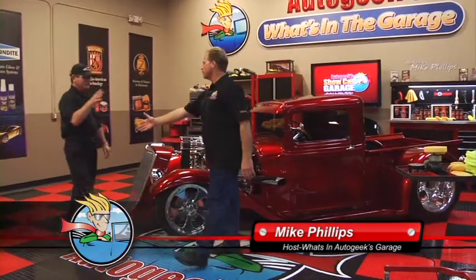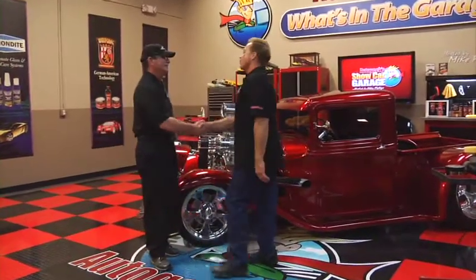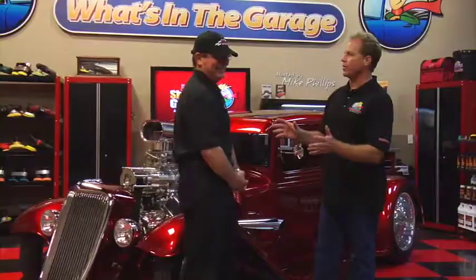Welcome to another edition of What's in Auto Geek's Garage. I'm your host Mike Phillips, and for this episode my celebrity guest is Frank Hawley. How are you doing, Frank? Good to be here. Now, you're a really world-famous drag racer, right? And you've got your own school. Can you tell us a little bit about that and some of your history?